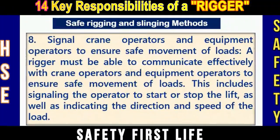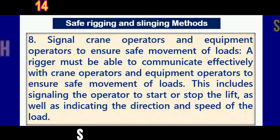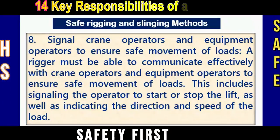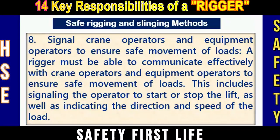Responsibility number eight: Signal crane operators and equipment operators to ensure safe movement of loads. A rigger must be able to communicate effectively with crane operators and equipment operators. This includes signaling the operators to start or stop the lift, as well as indicating the direction and speed of the load.